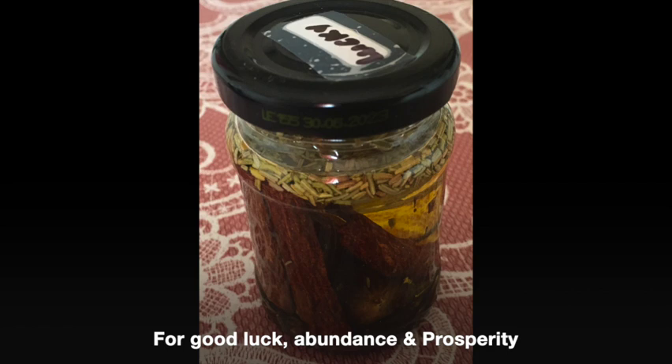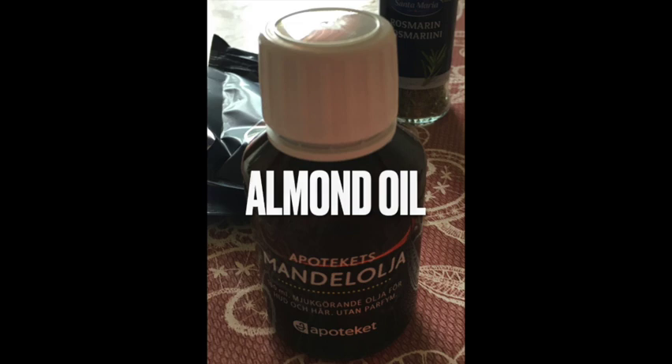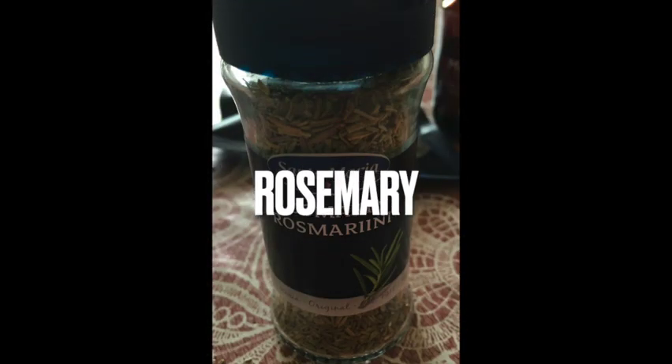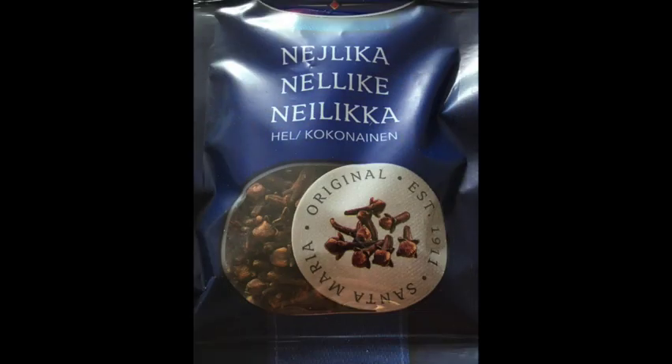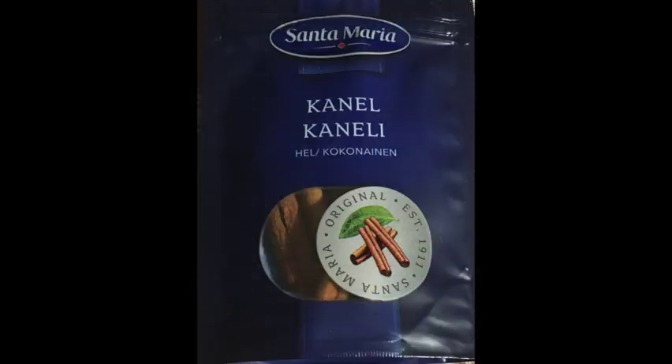First, you'll need a jar suitable for all the materials we are going to add, with the oil of your choice. I am going to use almond oil. We need the following: rosemary is a cleansing herb that will help to clear away any negative energy — you can use fresh rosemary if you have it, but I will use dried. I use eight pieces of cloves; eight symbolizes infinity and never-ending prosperity, and cloves are known to attract luck and fortune.